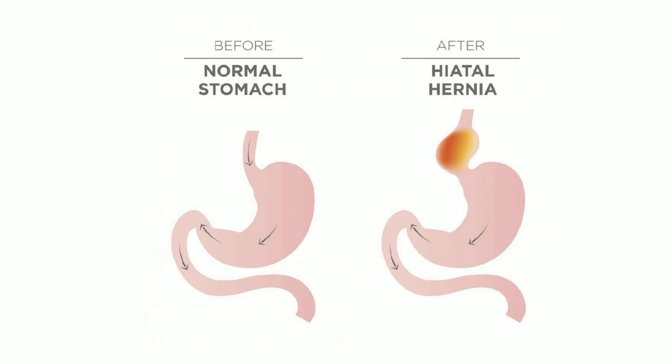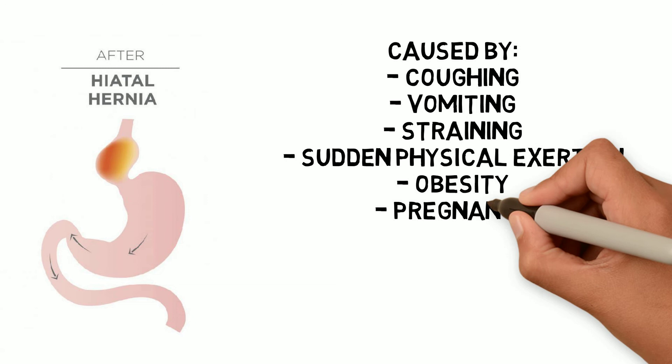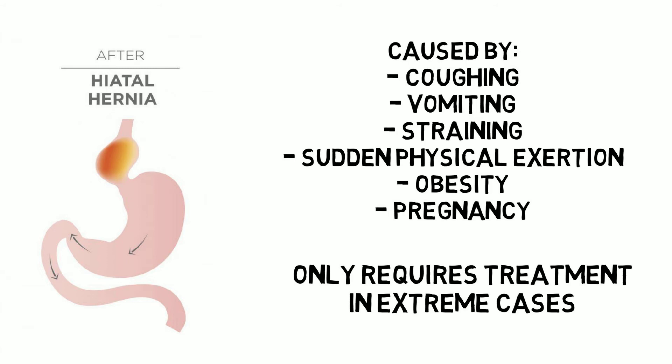Coughing, vomiting, straining, or sudden physical exertion causes increased pressure in the abdomen, resulting in a hiatal hernia. Obesity and pregnancy also contribute to this condition. Hiatal hernias usually don't require treatment unless the hernia is in danger of becoming twisted in a way that cuts off the blood supply, or if it's complicated by severe GERD or esophagitis.